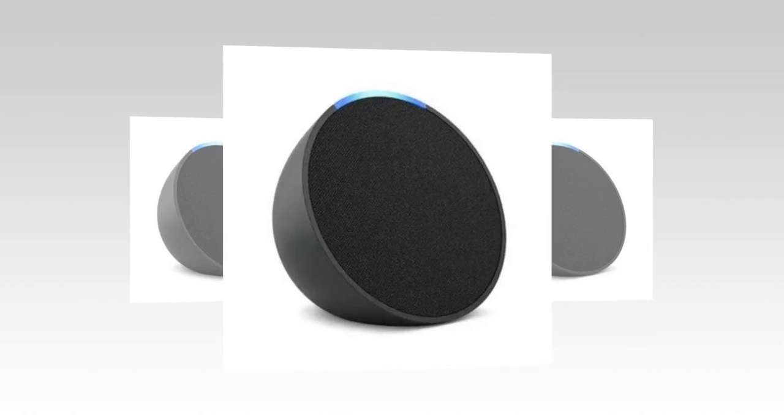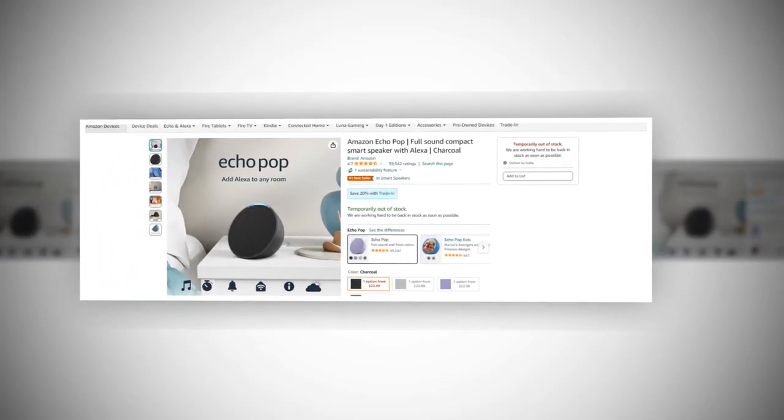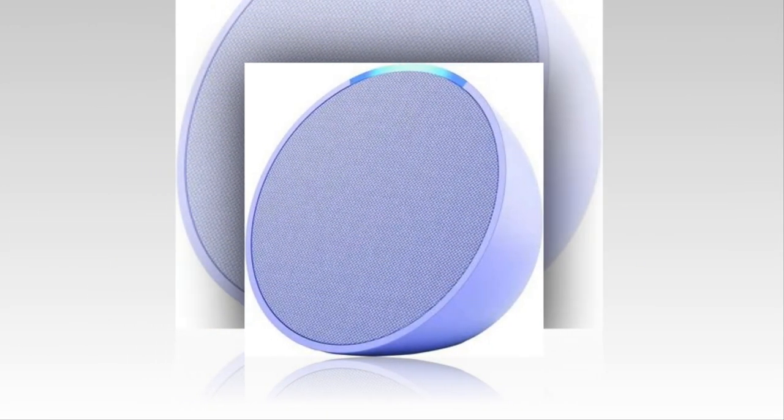Hi, welcome to our YouTube channel. Today we will discuss about the best Echo Pop from Amazon. So let's find out together about the best Echo Pop full sound compact smart speaker with Alexa from Amazon. The link of the product is given in the description, if you want you can see it from there.